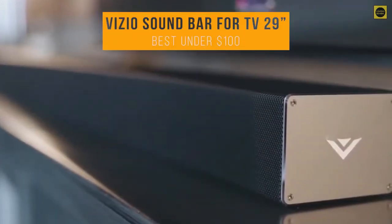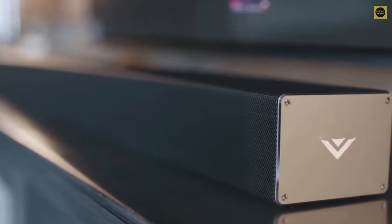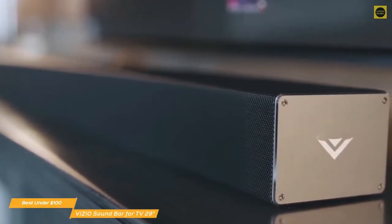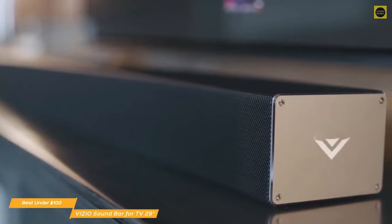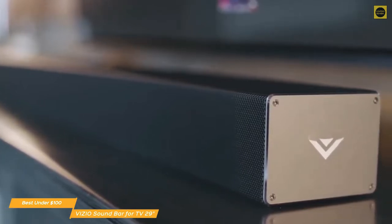Up next, we have the Vizio Soundbar for TV 29-inch, our choice for the best cheap soundbar under $100. If you're looking for an affordable soundbar, the Vizio Soundbar is a great cheap option. At just 29 inches wide, it's made for smaller spaces, but still has plenty of power to deliver great sound.